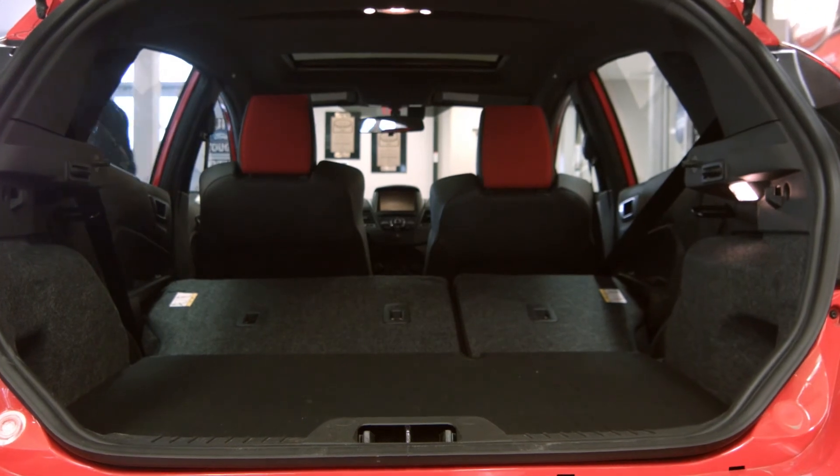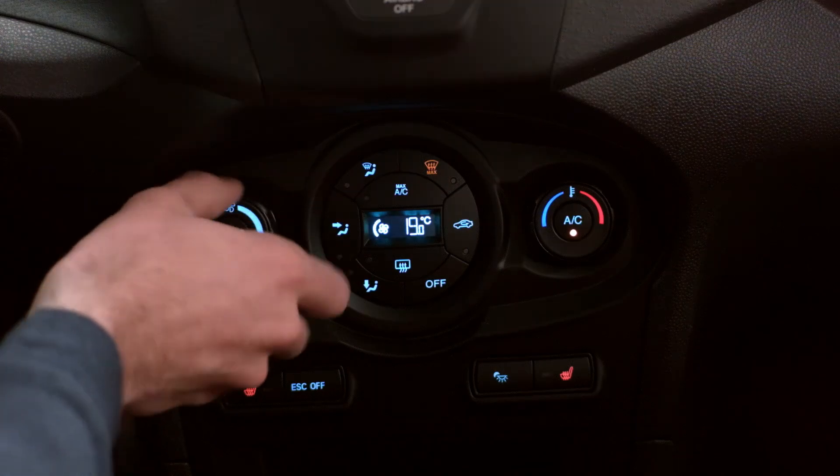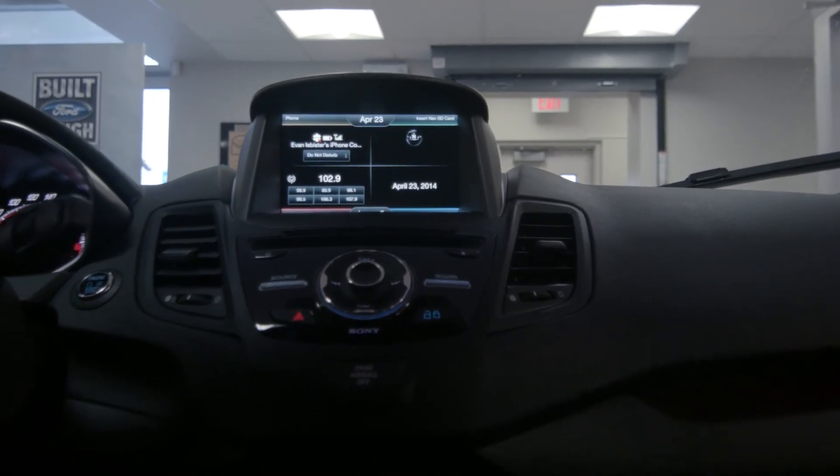Ford offers no shortage of amenities with the ST. Ford's 6.5-inch touchscreen with MyFord Touch system comes standard, as does Bluetooth streaming, heated seats, heated side mirrors, automatic climate control, and Sony's premium 8-speaker sound system.